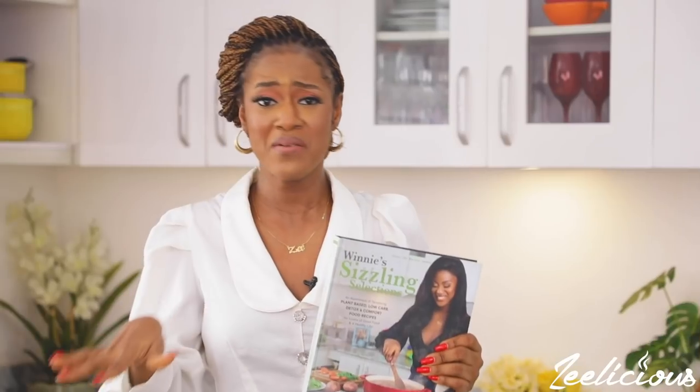Before we go into the cooking action, remember that you can now pre-order a copy of my latest cookbook, Winnie's Sizzling Selection. It's the only cookbook that you need to level up on your healthy eating journey this year. It has over 100 recipes, broken down into sections — a section on plant-based recipes, one on low-carb recipes, one on detox recipes, and of course a section dedicated to comfort food recipes.